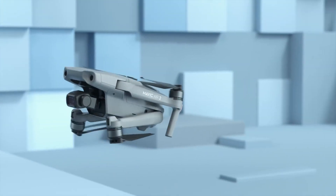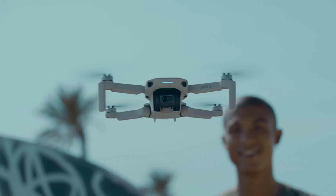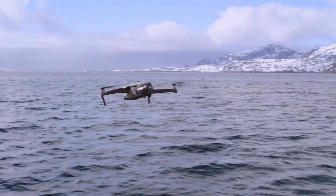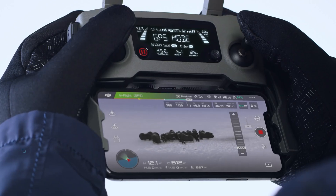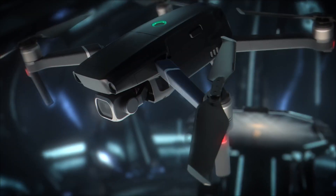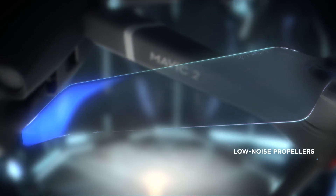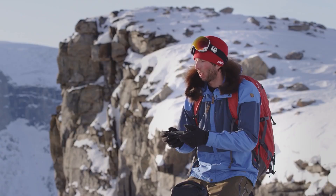Drones with cameras come in a range of shapes and sizes. From folding pocket rockets to hefty professional craft, smaller models can be nimble but susceptible to gusts of wind, while larger models sacrifice portability for a heavier payload. And whichever style of flyer you choose, the best photography drones in 2021 are capable of catching crystal clear stills and video from up high in the sky.